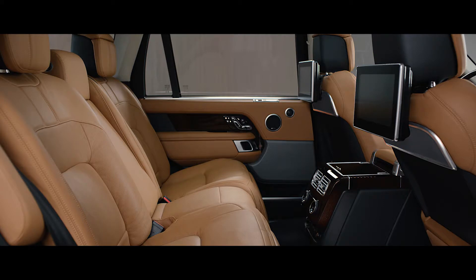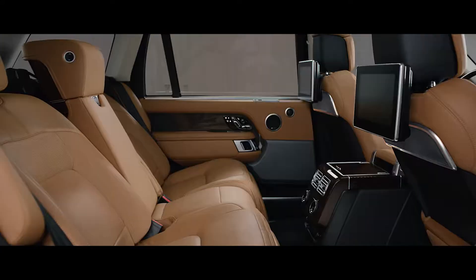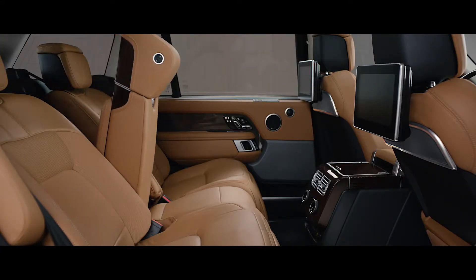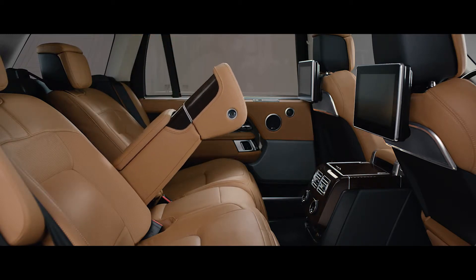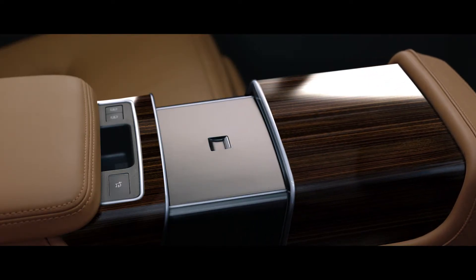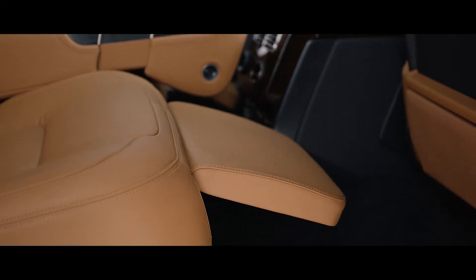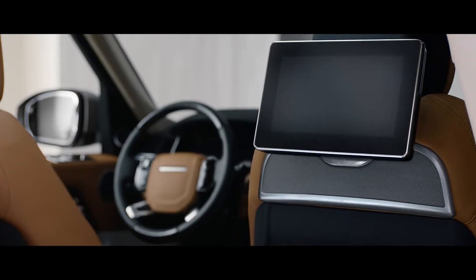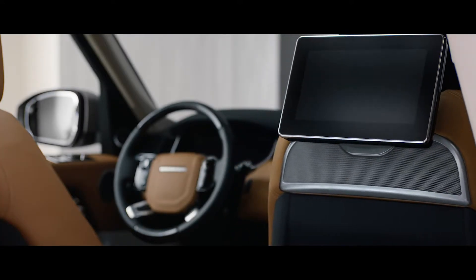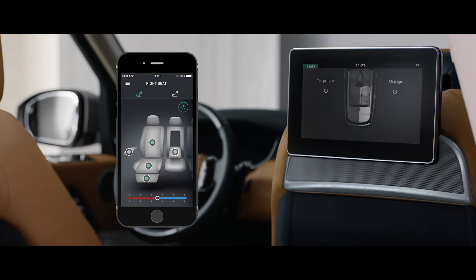The Executive Class rear seats now offer a 40-degree powered recline for the ultimate in passenger comfort, and can also be folded to increase load space capacity. At the touch of a button, the fifth seat is replaced with the deployable rear center console, transforming the environment into the rear Executive Class 4 seat configuration, while the front passenger seat automatically folds away to provide even more legroom if desired. With the comfort controller app, seat heating, cooling and even the hot stone massage functionality can all be controlled from your smartphone.